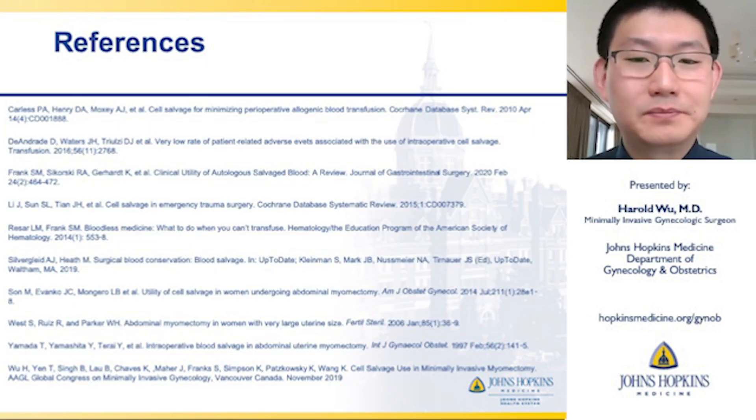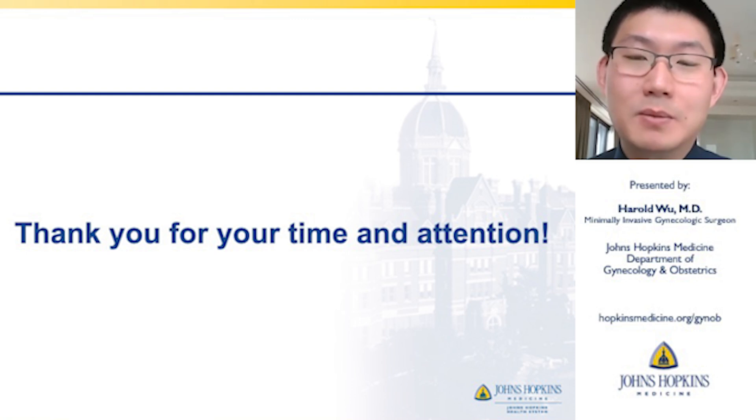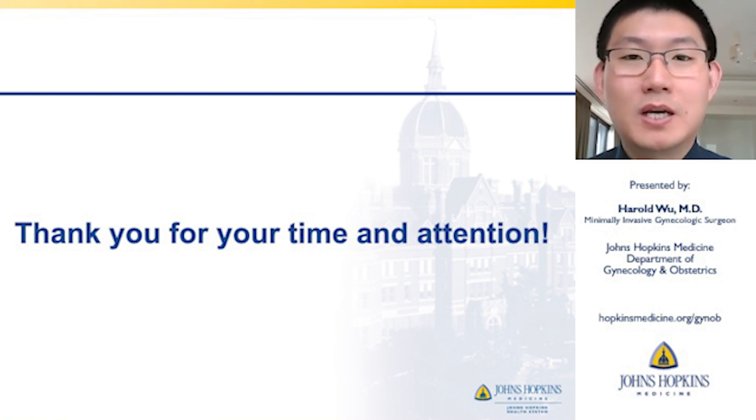Thank you so much for your time and attention. Please feel free to reach out with any questions or comments, or if you'd like to talk further about the subject.